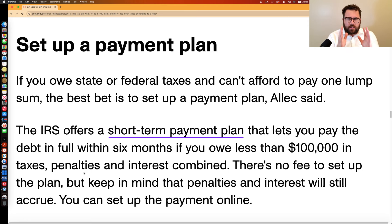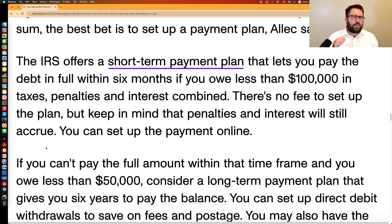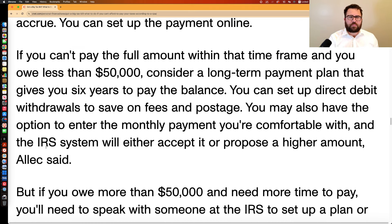So let's say you file your tax return and you see you owe. The first thing you may want to consider, if you know you'll be able to afford to pay in the short term, is set up a payment plan with the IRS. They'll generally let you get a short-term payment plan to pay in full within six months if you owe $100,000 or less — no fee to set that up. If you can't pay within six months, consider a long-term payment plan. If you owe $50,000 or less, you can set it up online, though the monthly amount may not be as low as if you negotiated directly.